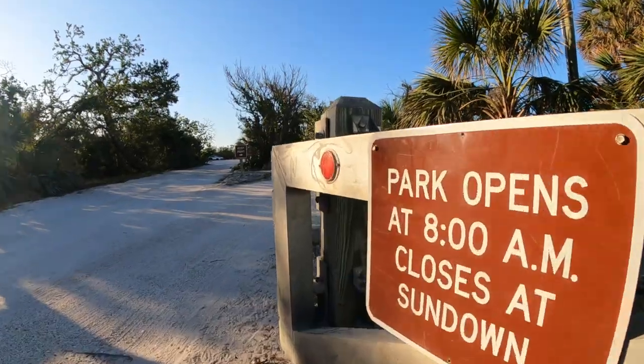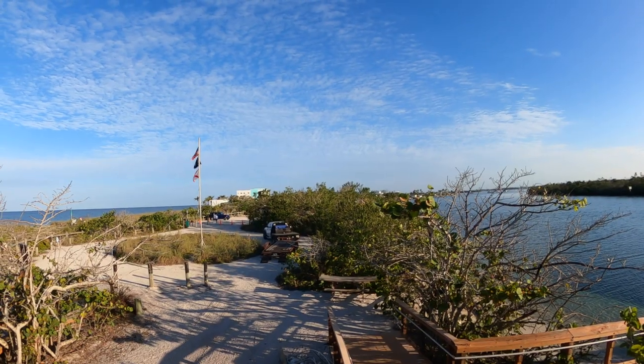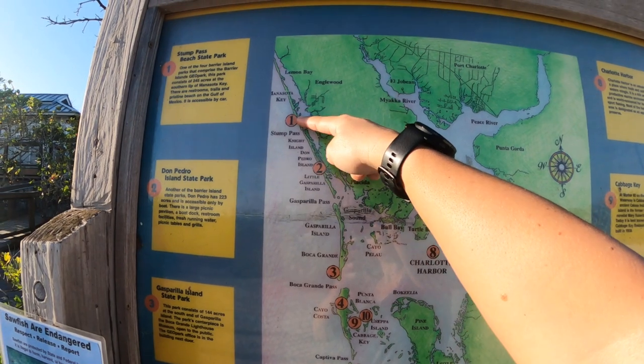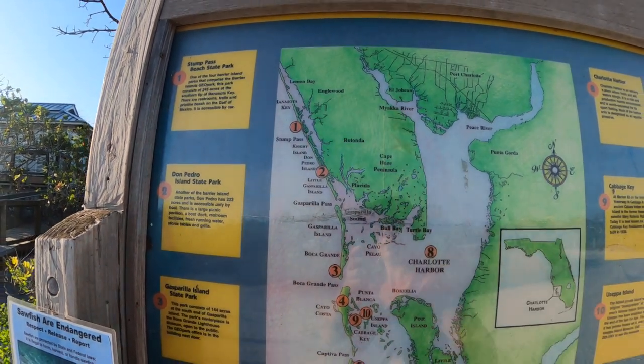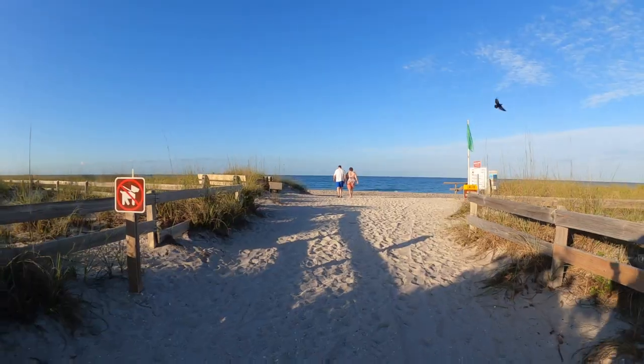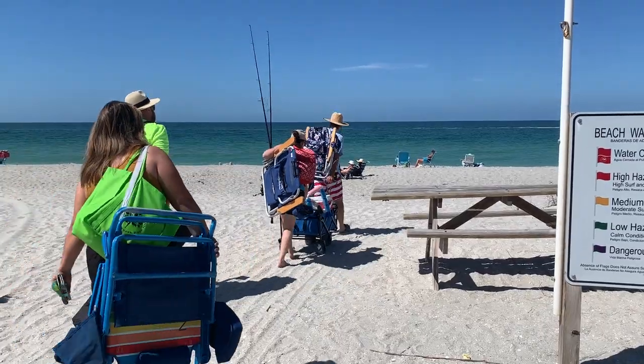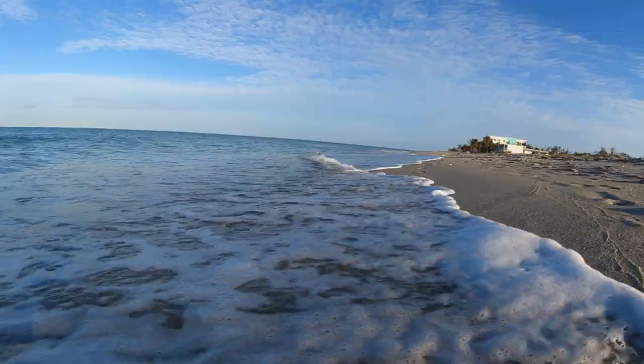Stump Pass Beach State Park is located on the Gulf Coast of Florida at the southern tip of Manasota Key, one of many barrier islands. The park's one-mile secluded white sand beach is perfect for swimming, relaxing, fishing, and shelling.